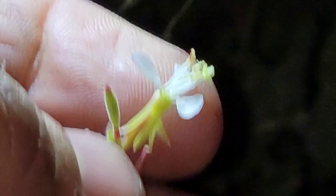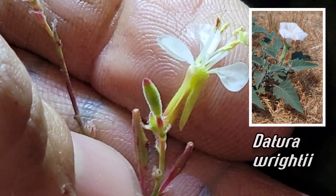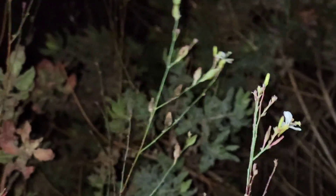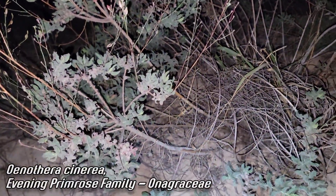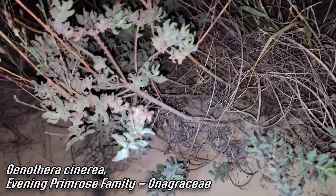Datura wrightii, nightshade family, another desert plant — smells the same way. And this thing, these flowers bloom at night. Remarkable about this plant, Oenothera sinuosa, is that it's a sub-shrub. A lot of these evening primroses are either annuals or biennials — they don't get this big. They don't have a goddamn woody stem like that.